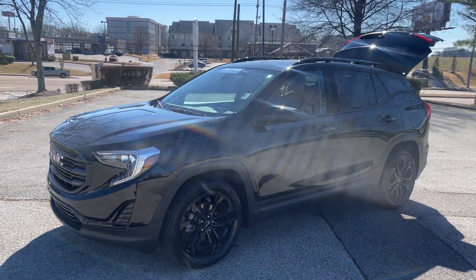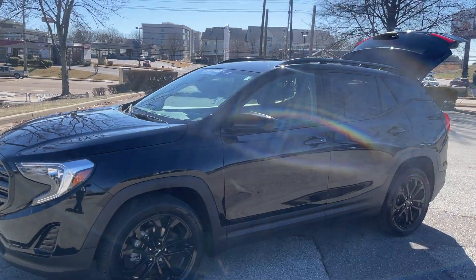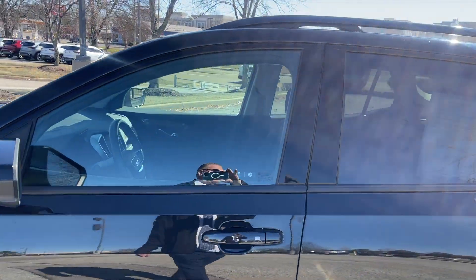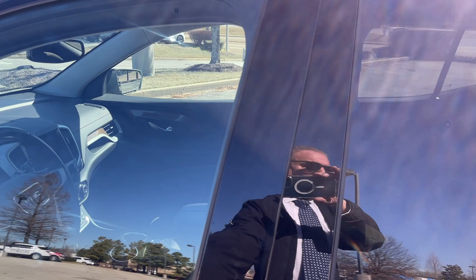Check this out. This is a 2021 GMC Terrain, folks. This is the SLE package with the black wheels.